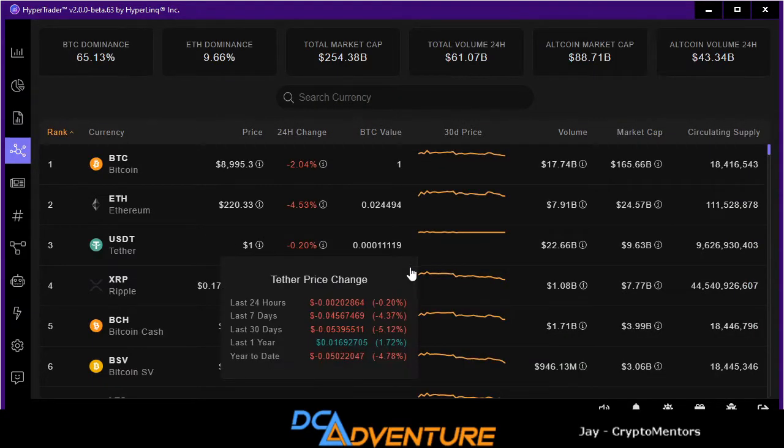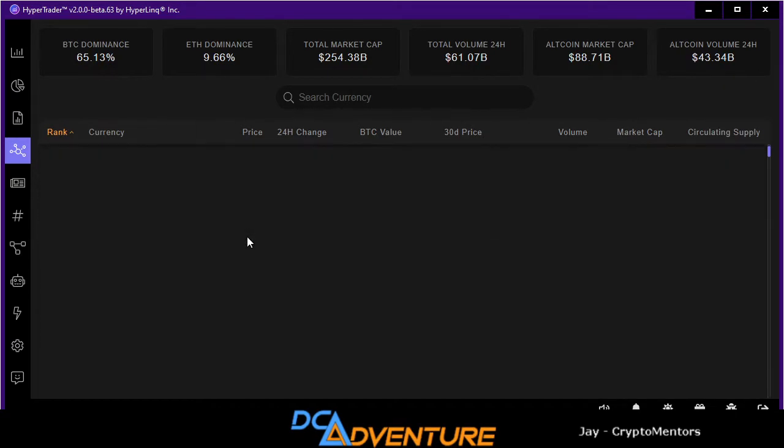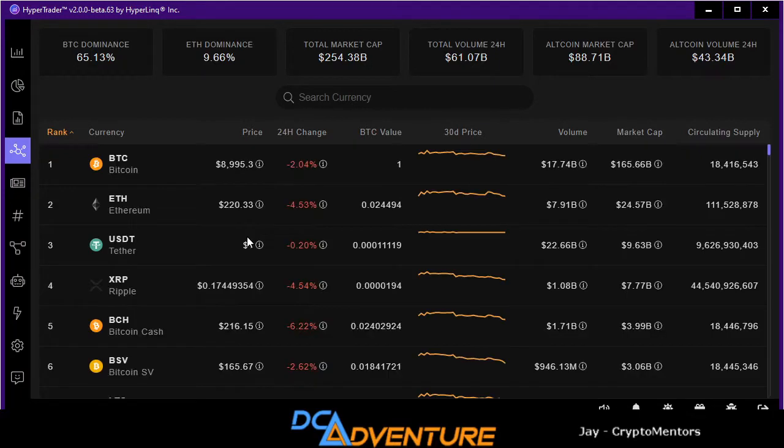They have a crypto screener — this is super nice. What's really cool is you can go to the line graph and it'll show you what the price was for the different months, plus volume, market cap, and circulating supply. You can go down through all of them. It's showing you Bitcoin dominance, ETH dominance, total market cap, and total volume in the last 24 hours.